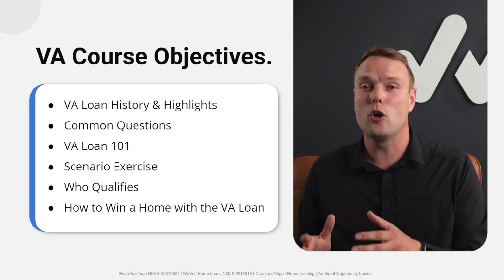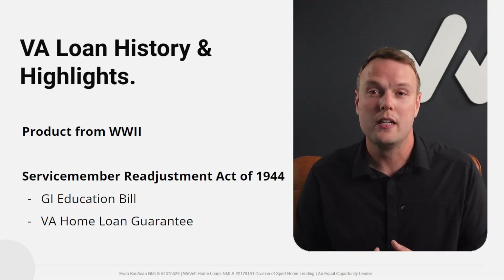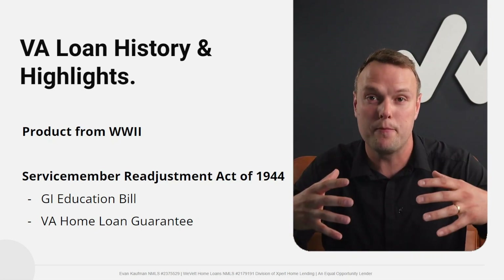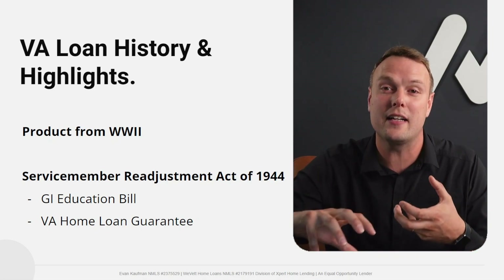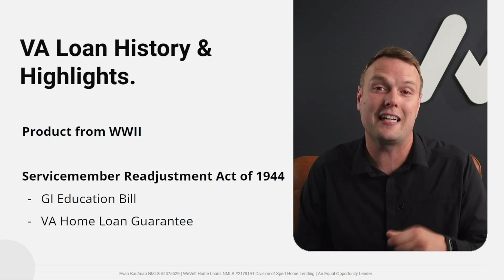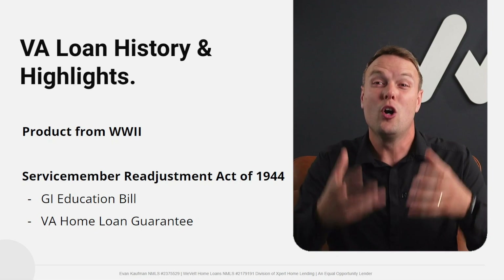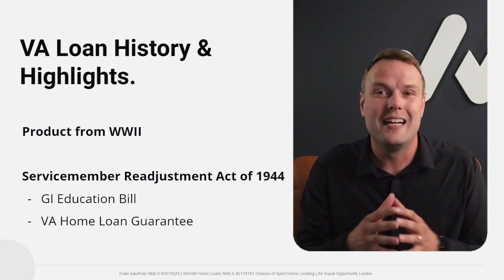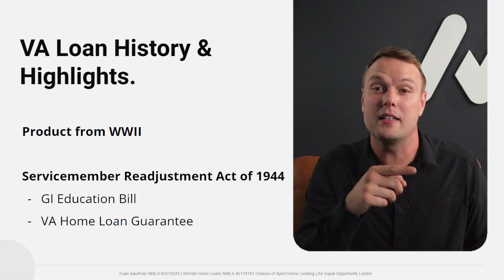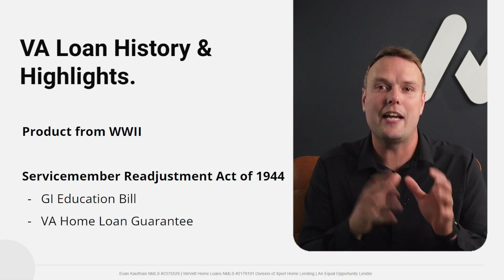First, let's look at the history and highlights of the VA Loan. The VA Loan is a product of World War II. When all of our service members were coming back and needing to reintegrate into the economy, Congress passed the Service Member Readjustment Act of 1944. The whole goal was to help service members readjust back into the economy.